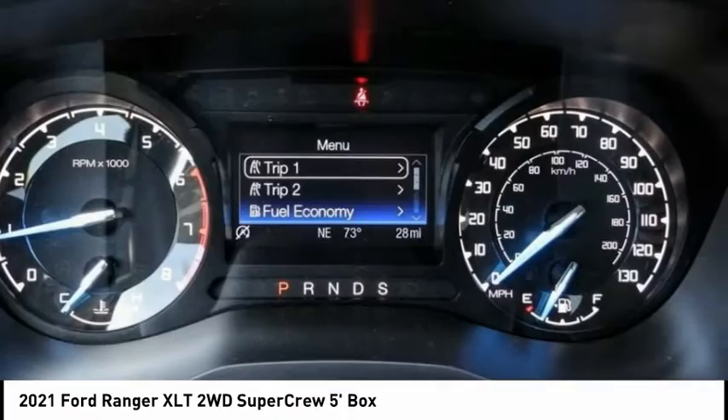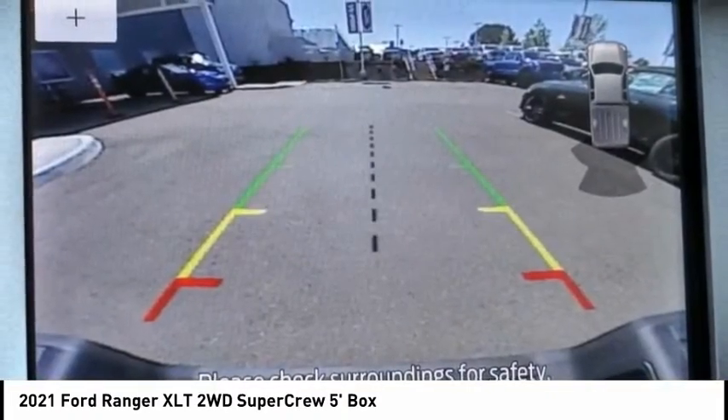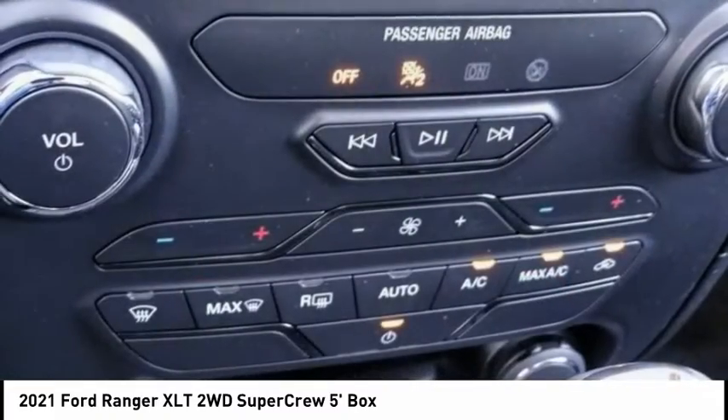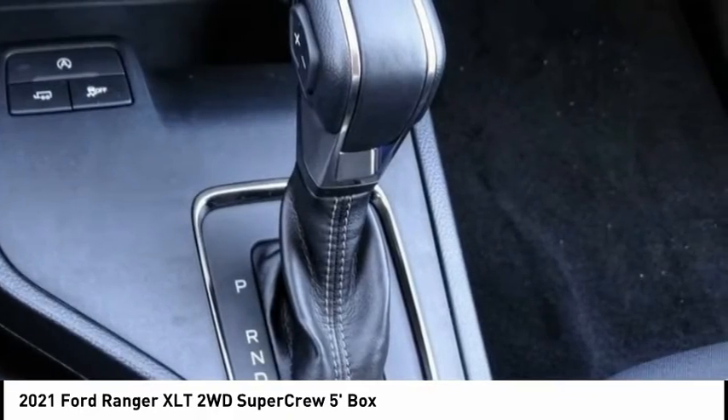Electronic stability control, alloy wheels, brake assist, traction control, rear step bumper, remote keyless entry, fog lights, four-wheel disc brakes, front wheel independent suspension, speed control.